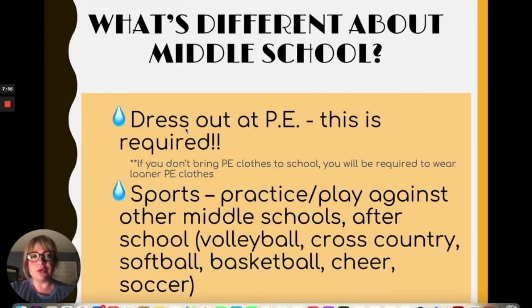One of the biggest differences in middle school is PE. You will have PE every day as an actual period, and you're required to dress out every day. If you do not bring your PE clothes, you will be required to wear a loaner. Please remember not to give out your locker combination to any of your friends — we don't want anything to happen to your clothing or possessions. Also remember to take your PE clothes home on Friday to wash them.